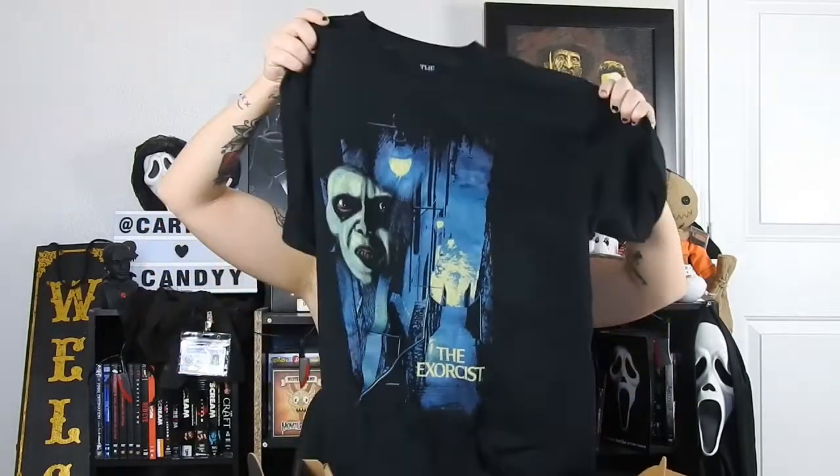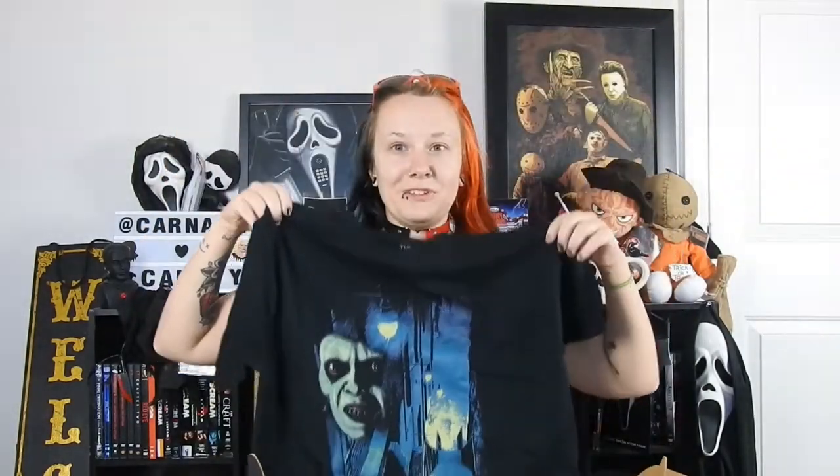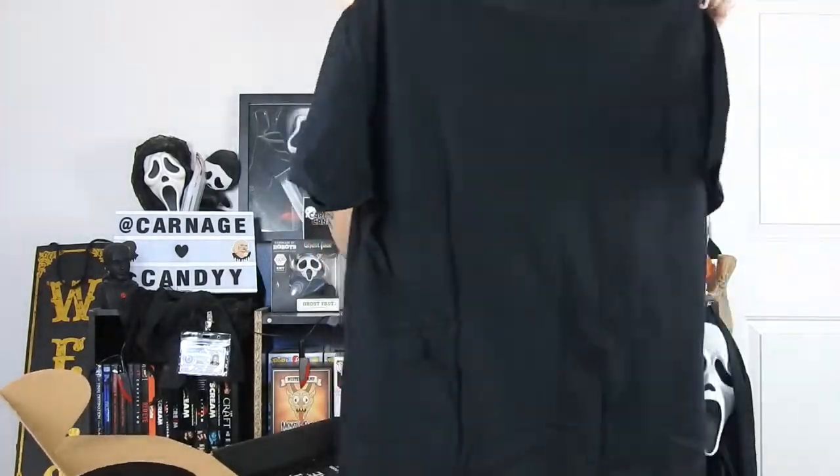And a shirt! It's The Exorcist — I can already see that. That's pretty cool. It's definitely very different from what I would expect from an Exorcist shirt. Usually it's always the movie poster or the DVD cover. That's really cool though — spooky, but I love it. I definitely need more horror shirts in my life. That's just part of why I love loot crate.